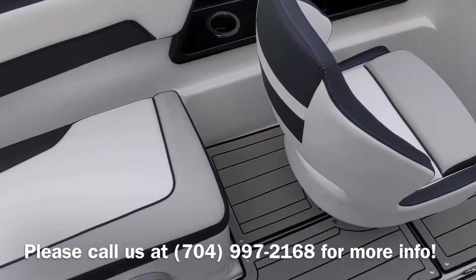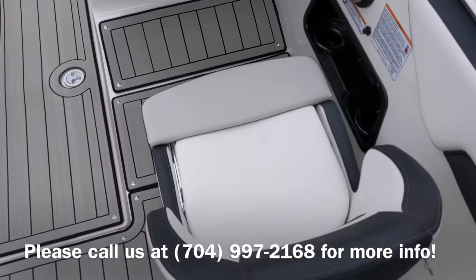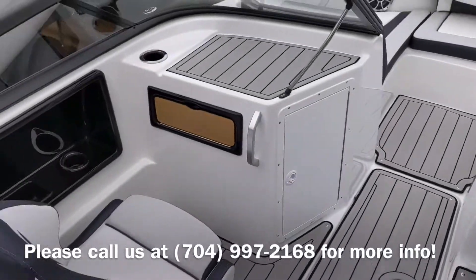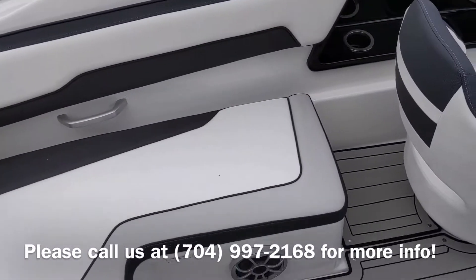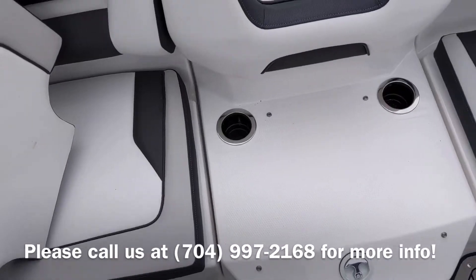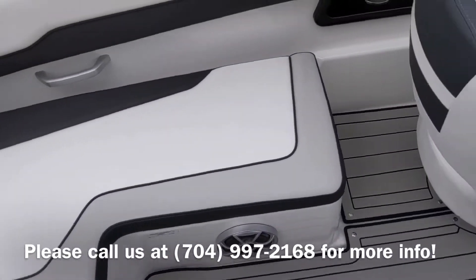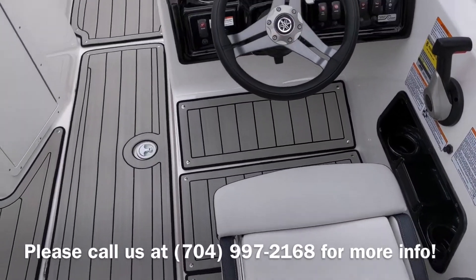This particular model has got twin captain chairs, again new for 2020, with a tower. It used to be you would only be able to get the horseshoe-shaped seat with a tower, so they introduced twin captain chairs this year for those that like dual captains.